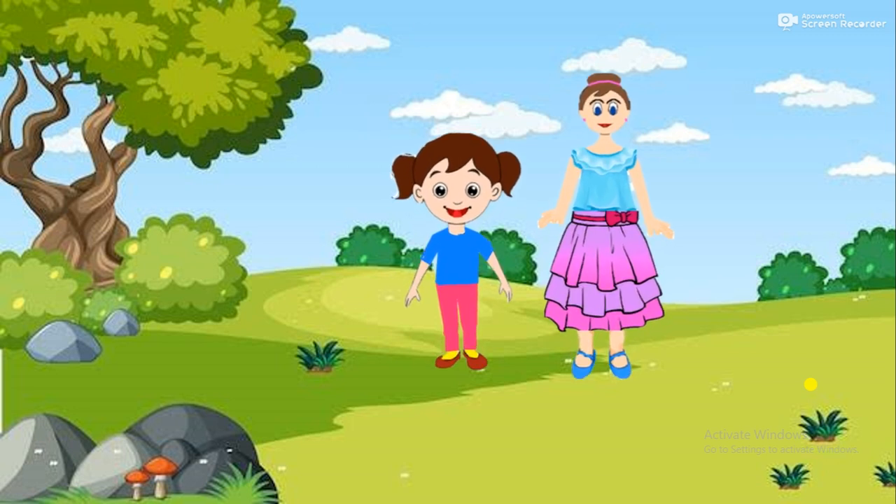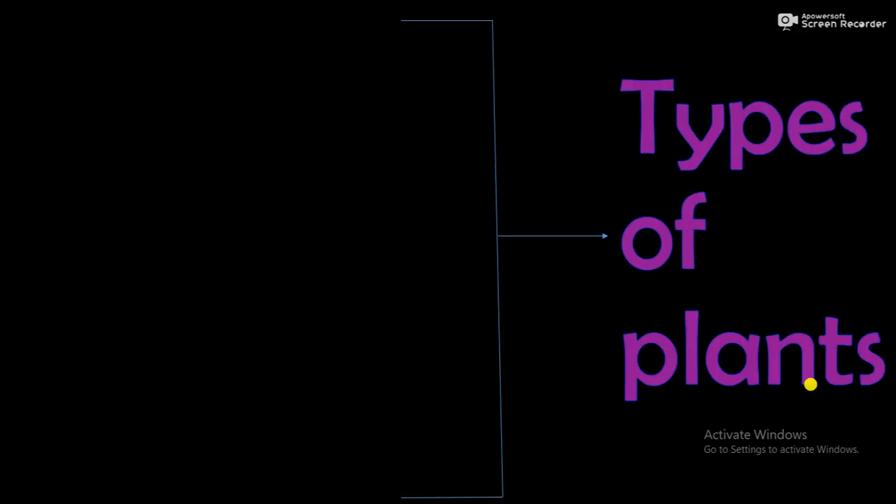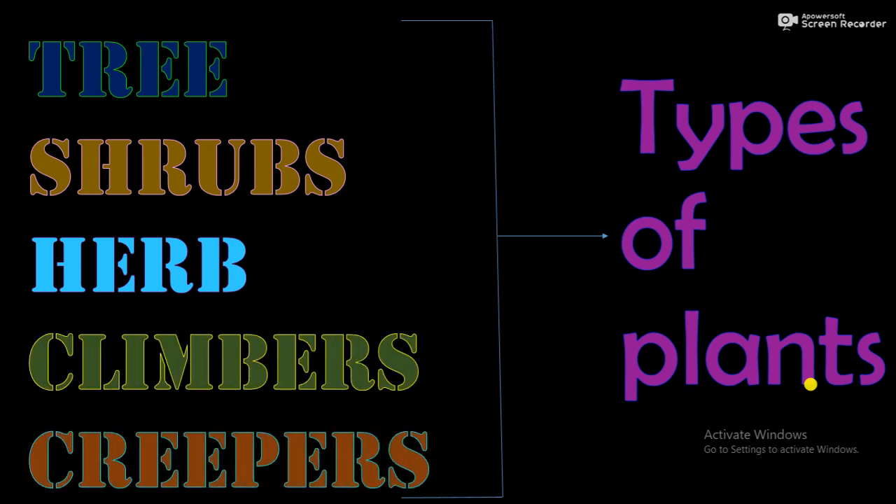Samrithi, are there types of plants? Yes Priya, there are five types of plants: trees, shrubs, herbs, climbers and creepers. Can you define each characteristic?